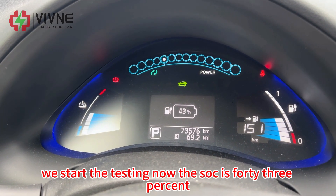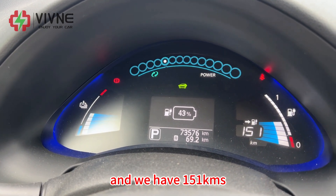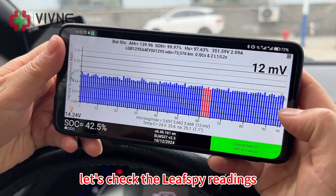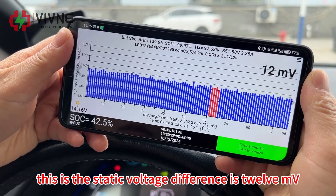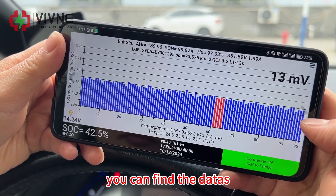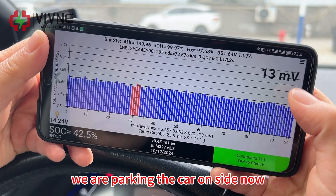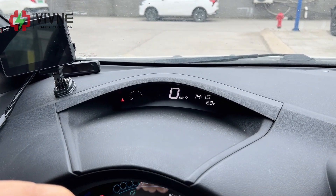We start the testing now. The SOC is 43% and we have 151 kilometers of remaining cruising range. Let's check the Leaf Spy readings. The static voltage difference is 12 millivolts and battery temperature is 25 degrees Celsius. We are parking the car on site now and the outside temperature is 23 degrees Celsius.